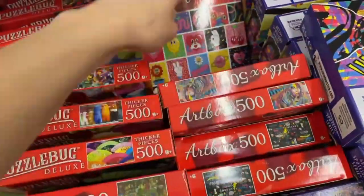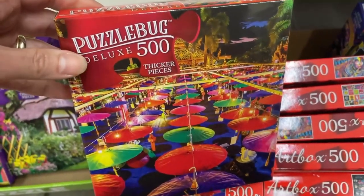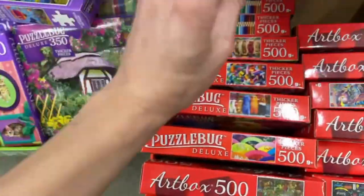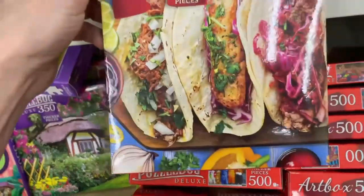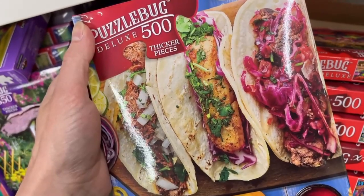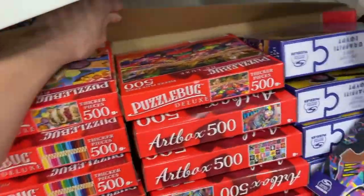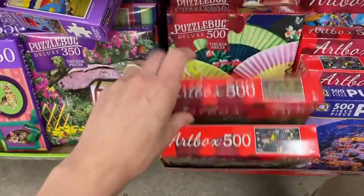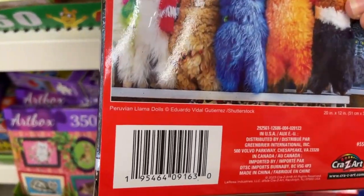I know I have Art Box already, but that image was super cute. We have this one here — another Puzzle Bug Deluxe. The difference between the red and the purple is the piece count. We have some thread here. Who doesn't love a good taco? That looks delicious, though the only issue would be it would make me really hungry while puzzling.